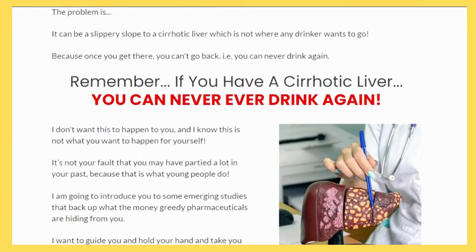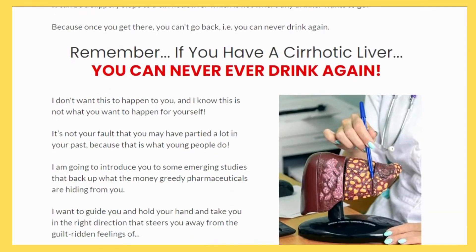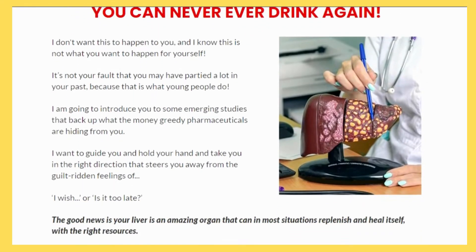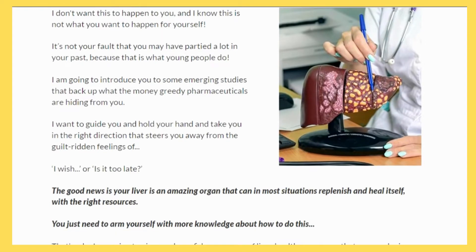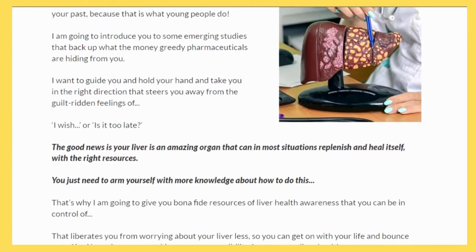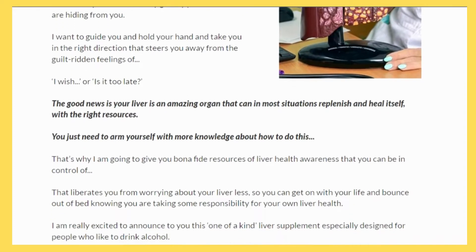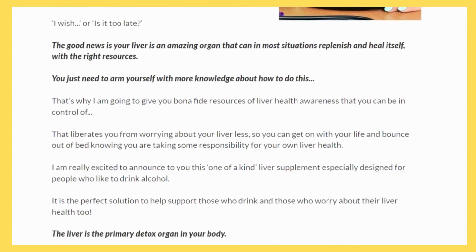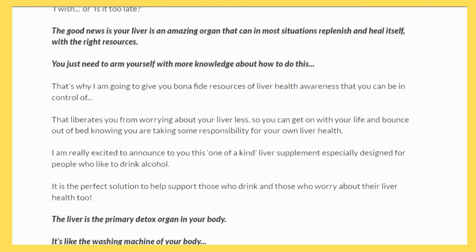One way to protect your liver is to take supplements that support its health. One such supplement is Bridport Health Liver Support. Bridport Health Liver Support can help your liver function, improving your chances of avoiding liver damage.